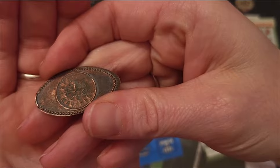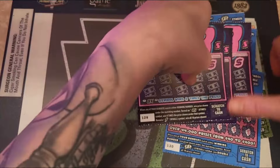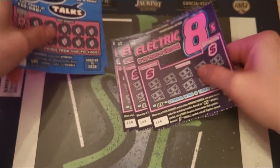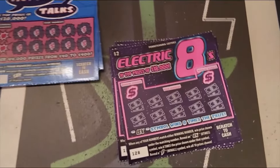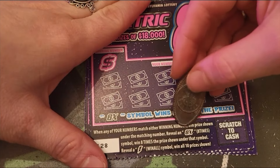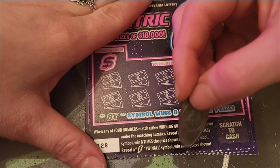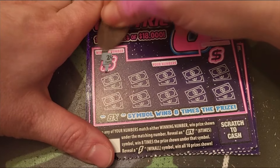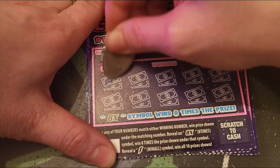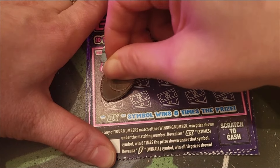All right, let's start with the Eights. Tickets 128 through 130. When any of our numbers match the winning number we win the prize. If we reveal an eight times symbol, we win all 10 prizes shown. What do we got for numbers? We got a 24 and a 5, so we got 9, 12, 17, 23, 1, 3.